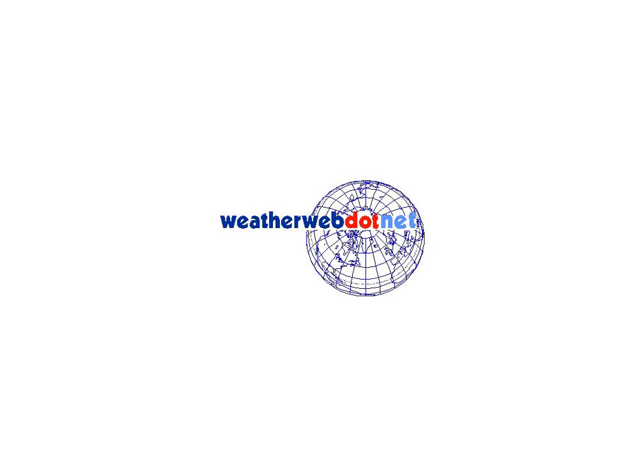Hi everyone, it's Simon Keeling here at weatherweb.net and this is your look ahead updated on Friday the 16th of January. Thanks again for watching. If you want a forecast for the next couple of days then check out our fast forecast. In this forecast we look ahead for the next several days and the next few weeks as well.